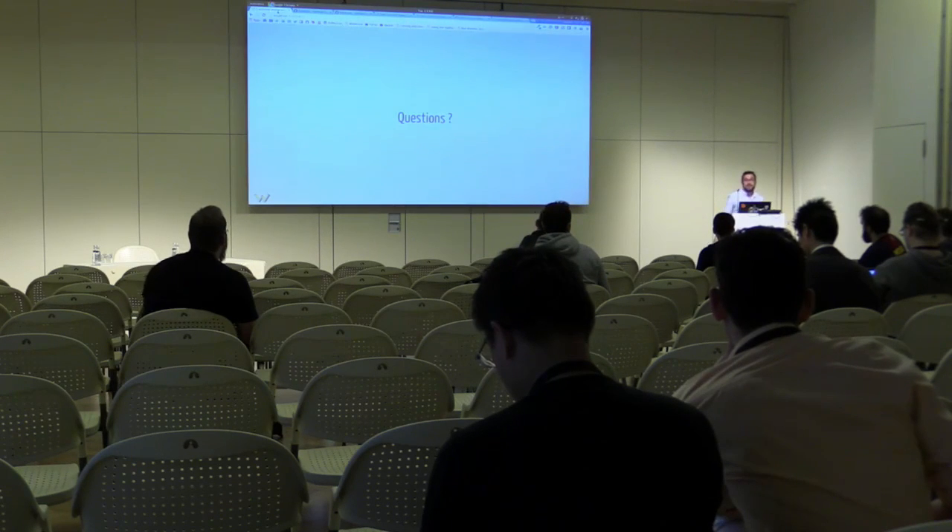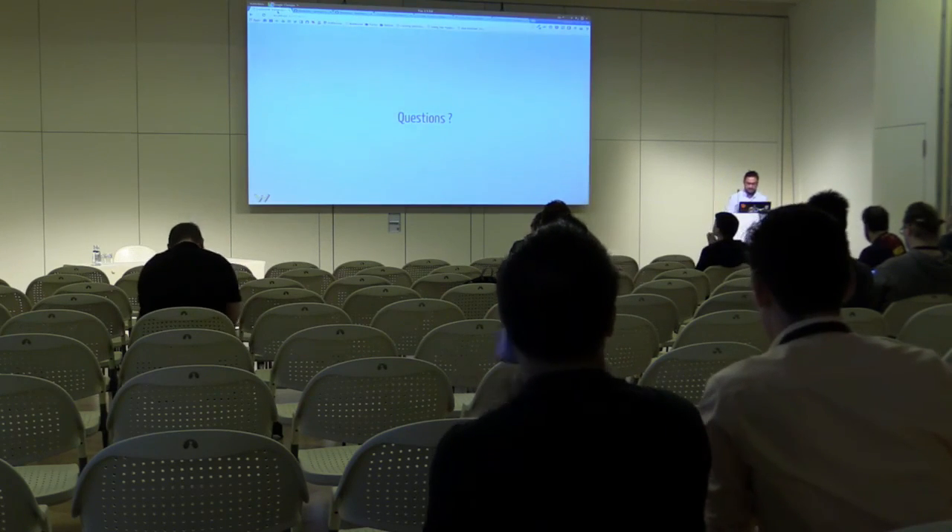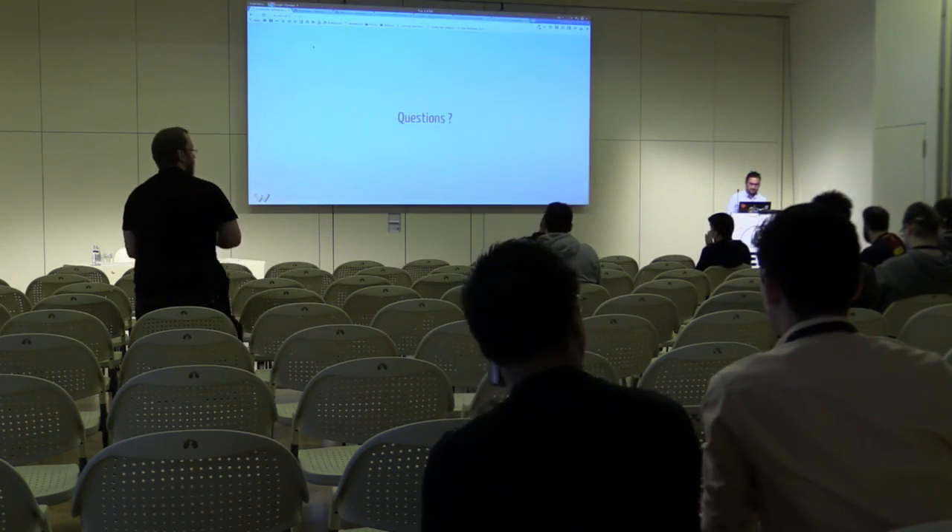Okay, so thank you and enjoy the rest of the day. Thank you.